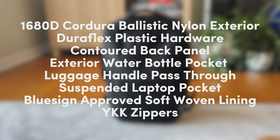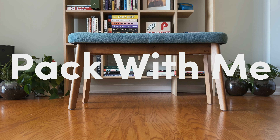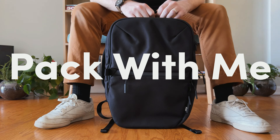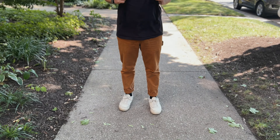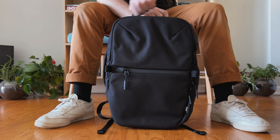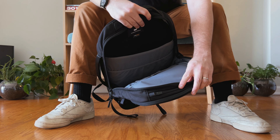Now I want to pack this thing up for a typical day of work so you can get a better understanding of what fits in this bag and how all the organizational pockets work. Everyone packs differently, but these are my go-to items. As you watch, try to envision what you might bring along for a day at the office, school, or even a quick weekend trip.